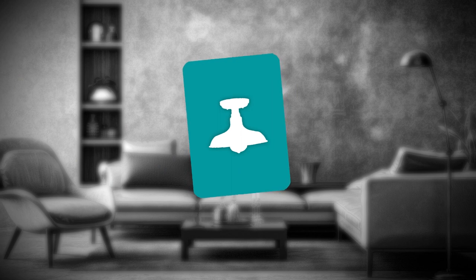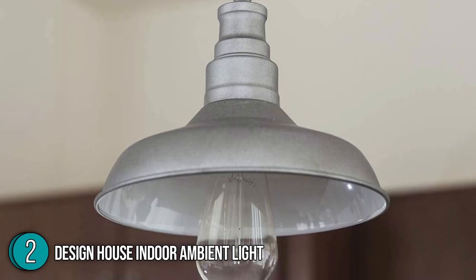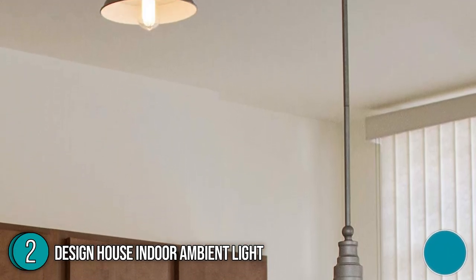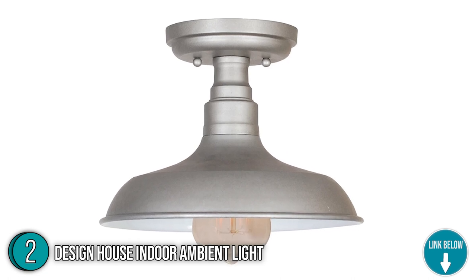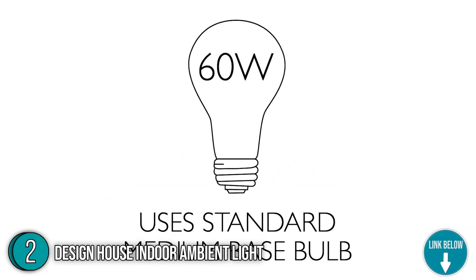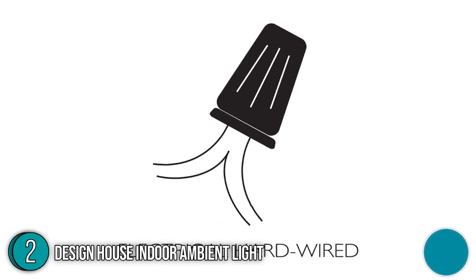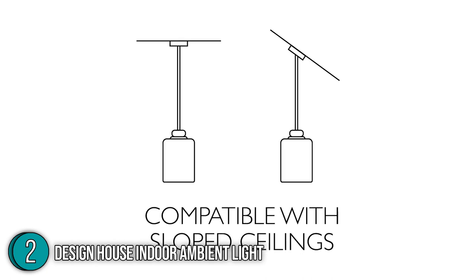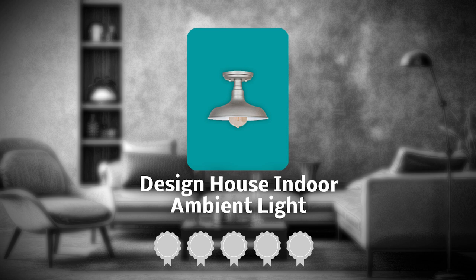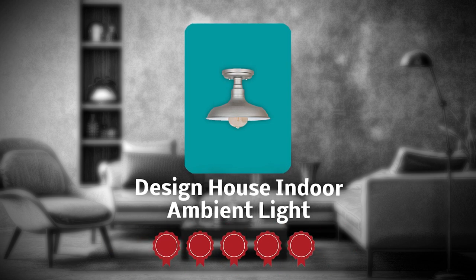The second best ambient light on our list is the Design House Indoor Ambient Light. With a metal shade and a galvanized steel finish, the Design House Industrial Framehouse Indoor Ambient Light strikes you and your guests with a contemporary appearance. You can use it as industrial, dining room, or kitchen lighting to add a modern touch to your home or place of work. It is 2 pounds in weight and 9.05 by 9.05 by 46.45 inches in size. TrustedShoppingGuy.com has awarded the Design House Indoor Ambient Light a 5 badge rating.